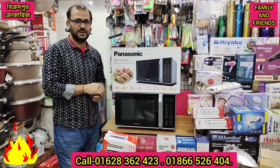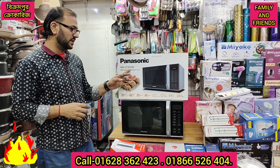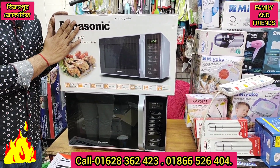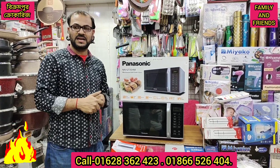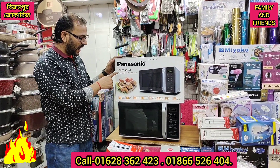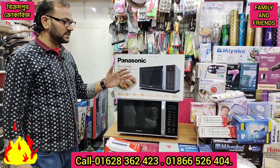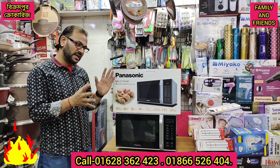This is a Panasonic oven — Panasonic is a company from Japan. I think it is a 2-in-1 device. The Panasonic company is a well-known company. The model is GT-335. It is a 2-in-1 microwave and grill open oven.